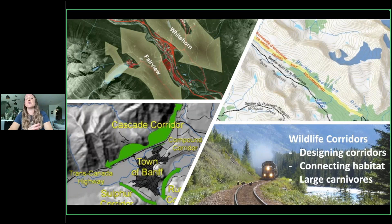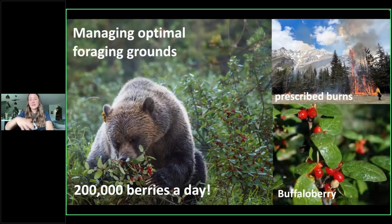We can also talk about managing their foraging grounds. Fire — another topic you could go on for hours about. Many people know that we did fire suppression and didn't allow fires to happen for many, many years. Canada is pretty well known for the fires happening in B.C. and around the mountain parks — it's because for decades we did not allow fires: fires bad, fires scary, put fires out. But what that did was create monoculture forests.